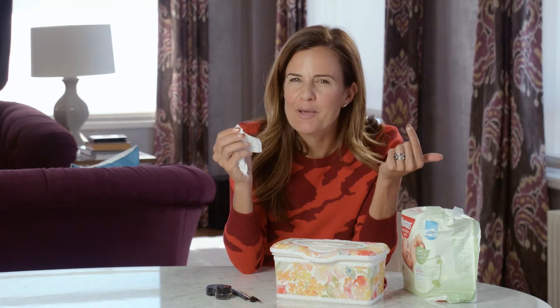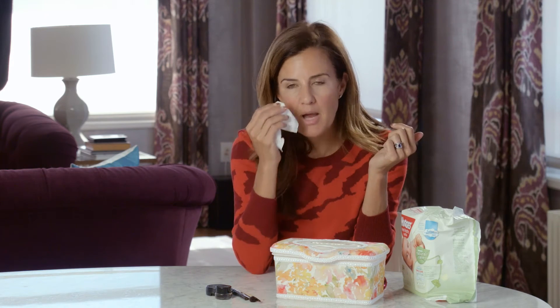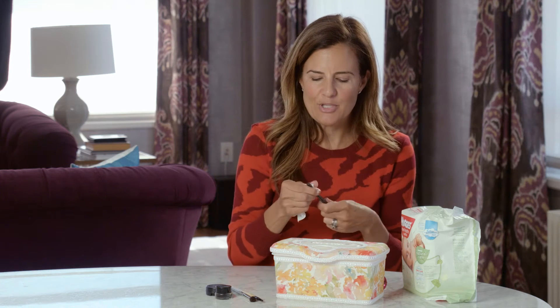Now let's say I sneeze — it happens all the time. I sneeze just after I put on mascara and get mascara right underneath my eye. Has this ever happened to you? The Huggies Natural Care Wipes — bingo! They take off all of the makeup errors. So if you're trying to perfect that smoky eye and maybe you've had too much coffee and your eyeliner is going all out of whack, yes, you can use the wipes to clean that up too.